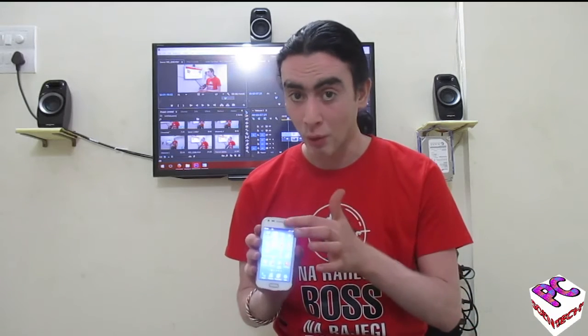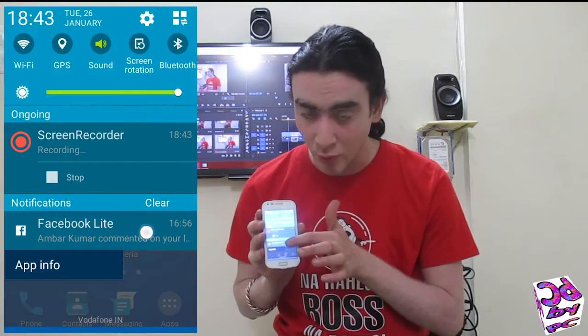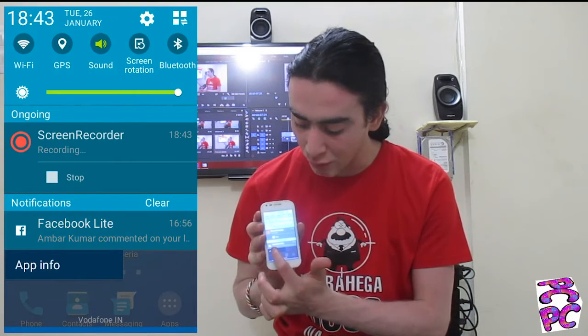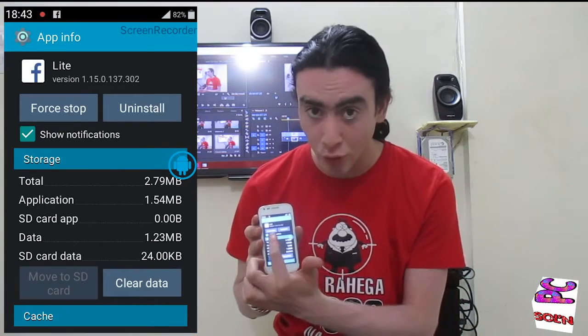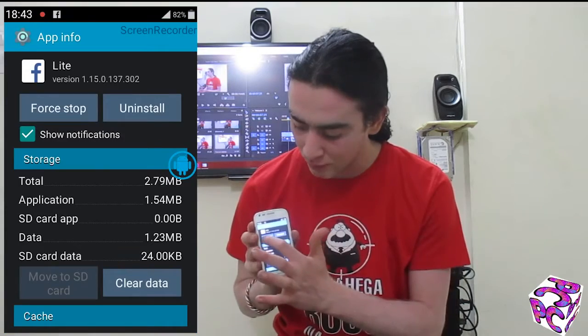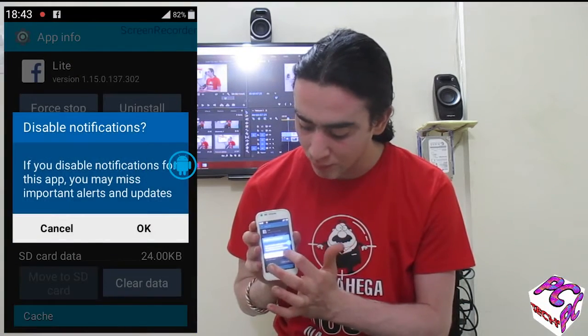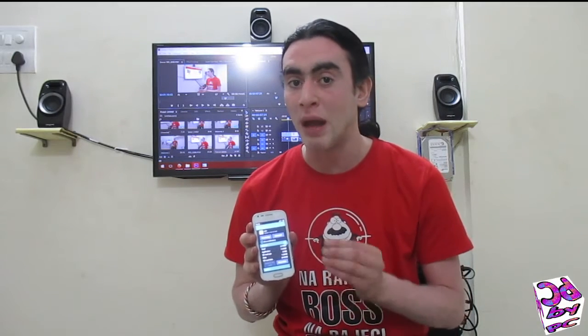The moment you get such a notification, you have to long press the notification. Once you long press it, tap on app info and there you will see 'show notifications,' which is always checked. You just need to uncheck it and then press OK. You will not get any sort of notification from that particular application. Do this for all the applications you are getting annoyed with and it is done.